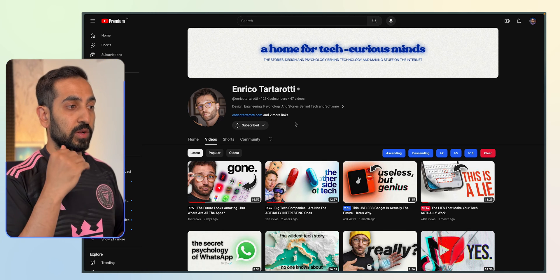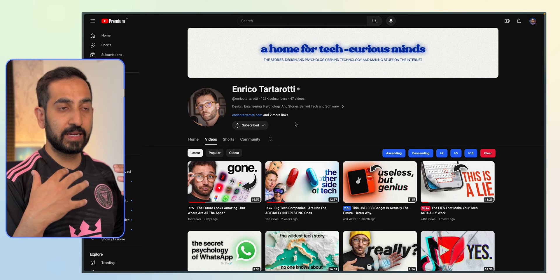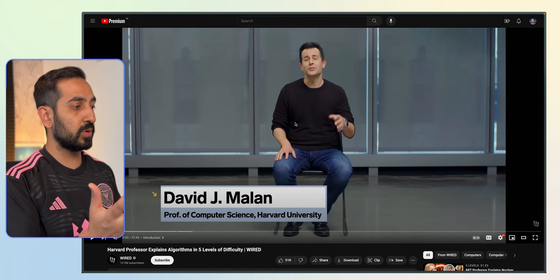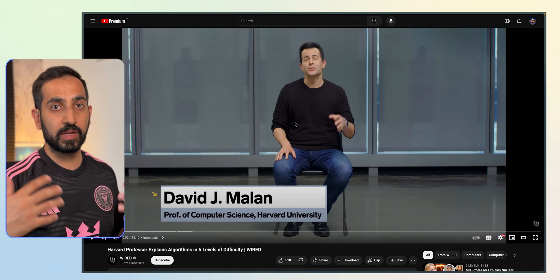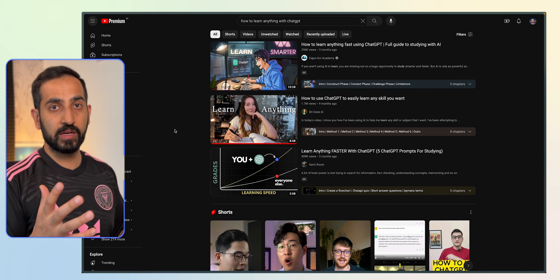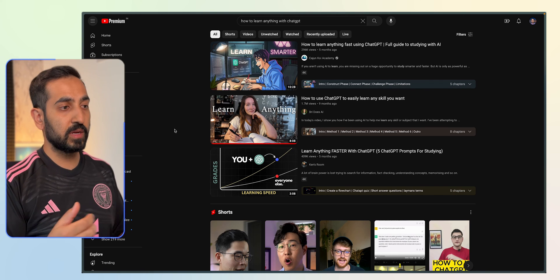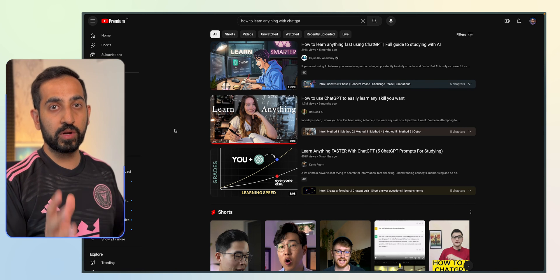Enrico's channel is great because he does a lot of tech breakdowns, going into the underlying psychology, philosophy, and execution of what goes on behind the scenes for a lot of these products. There's also a great video where Harvard professor David Malan — who's actually the professor of CS50 — breaks down algorithms into five levels of difficulty. If you can follow along that entire video, that's a great starting point for understanding algorithms and computer science. And ChatGPT is a great resource to not just get answers to things, but it will also give you a breakdown of what you should be thinking about and what the 80-20 principle is for learning any new concept.